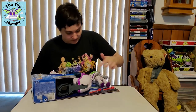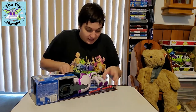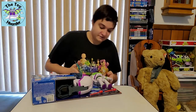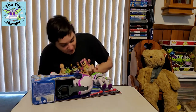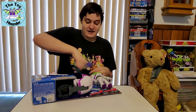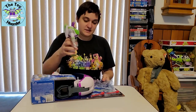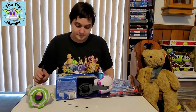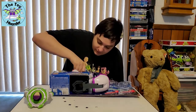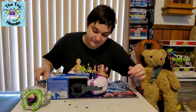It looks like Buzz has a rubber band around his waist — a couple of them, actually — so you're going to cut those two around his waist. He's got one kind of around his arms or behind his shoulders, so you're going to have to cut that one as well. Then the Buzz Lightyear figure will come loose. There's a zip tie at the top where the spaceship is, so you're going to need to cut that one and pull it loose.